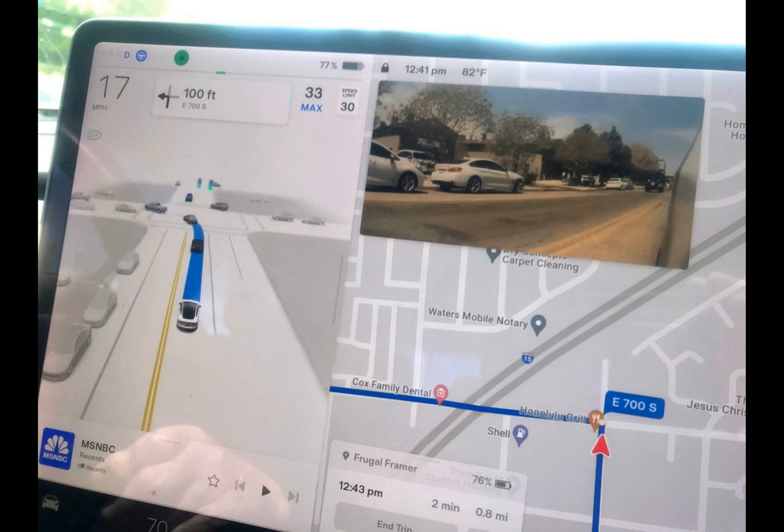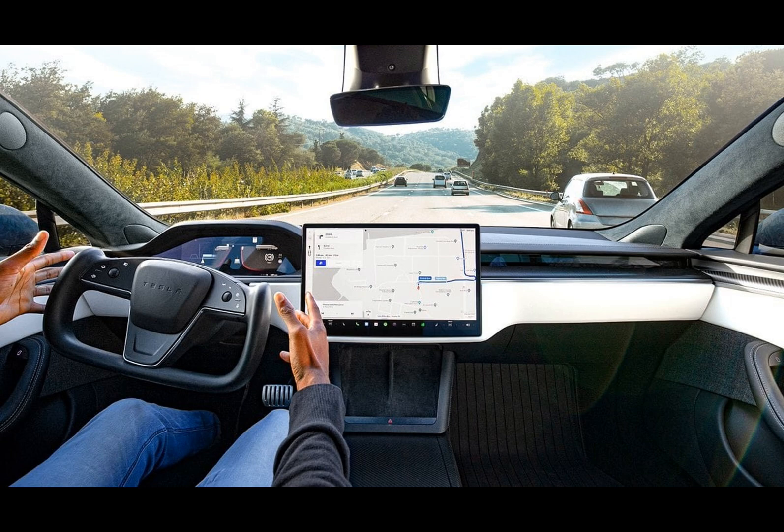A caveat for optimal performance: the camera must be free from obstructions and clearly capture the driver's eyes. Consequently, sunglasses or hats with low brims, among other items that obstruct the camera's line of sight, are not advisable.